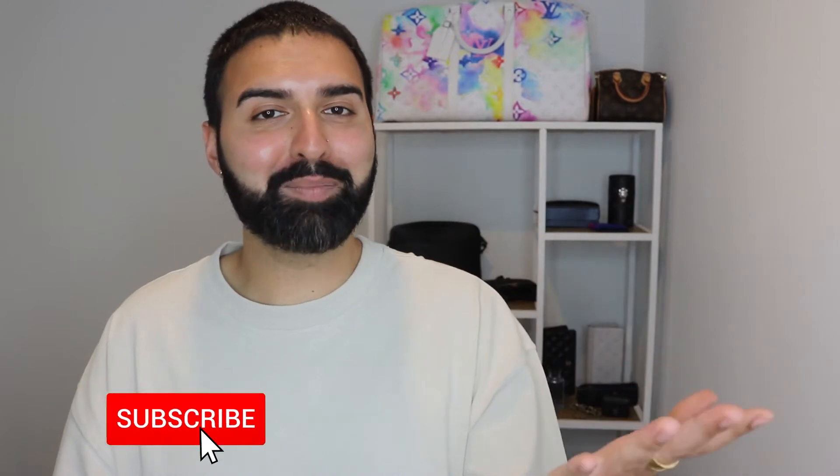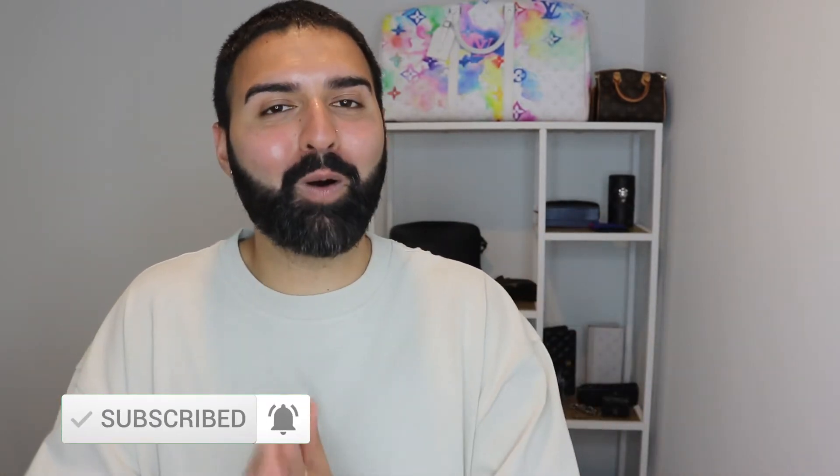Hello Lux family, it's your boy Ajay. Thank you so much for joining me on my channel. I hope you already hit the subscribe button, comment down below, and of course follow me over on my Instagram where I've got plenty of pictures for the Lux family.